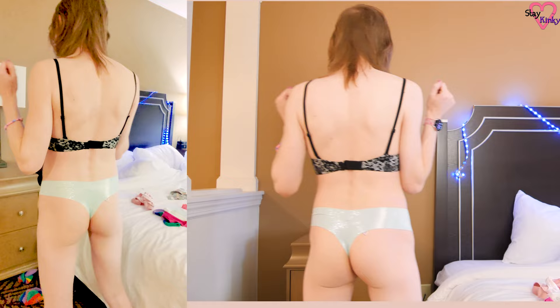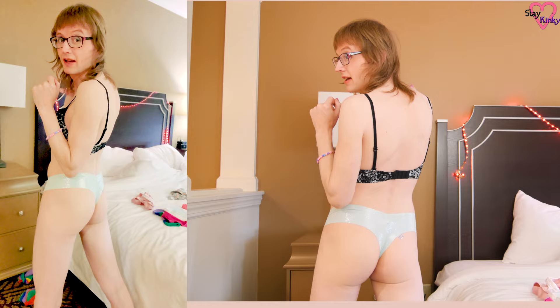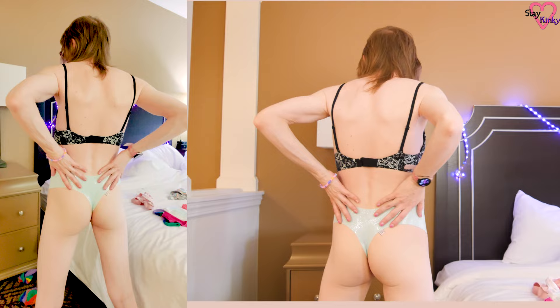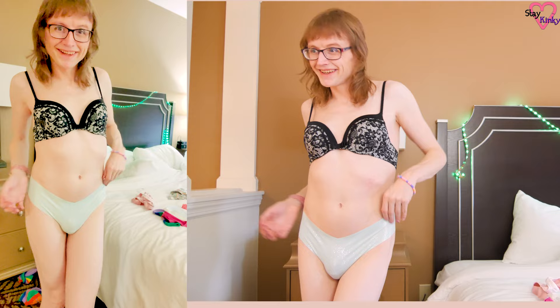Now would you look at these panties? They are absolutely gorgeous — so pretty and just made for me. They are so shiny and pretty and I think they're fantastic. There are basically no seams except in the undercarriage area. They're so cute and pretty.